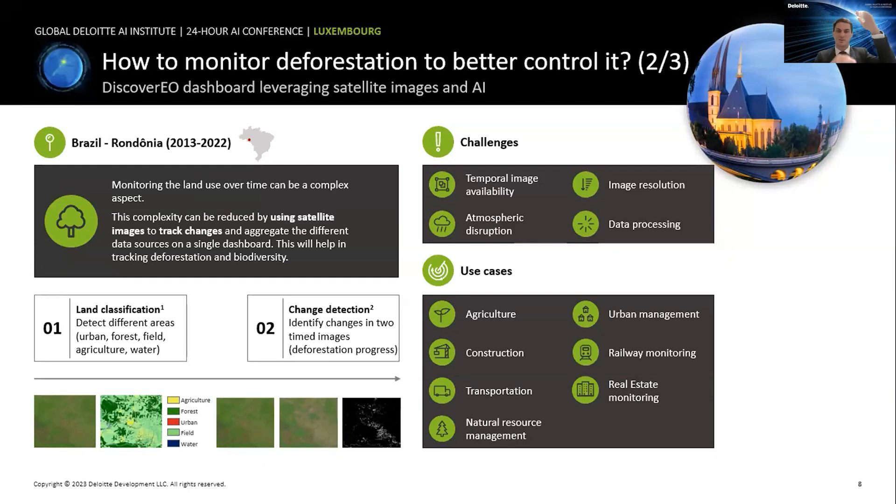The third challenge is atmospheric disruption, mainly clouds, which can obstruct monitoring. This can be addressed using specific satellite imagery that uses radar to pass through clouds, or by using algorithms to select cloud-free images. Finally, processing images of an entire region at 15-centimeter resolution requires enormous data processing. High-performance computing clusters help address this. I should also note that while I presented the deforestation use case, many others exist, such as construction, urban management, and real estate monitoring.